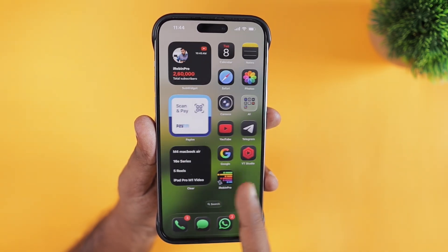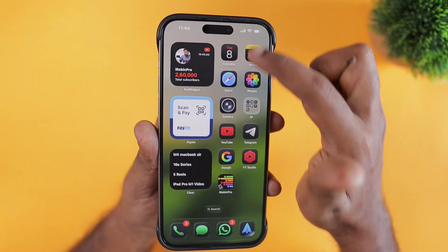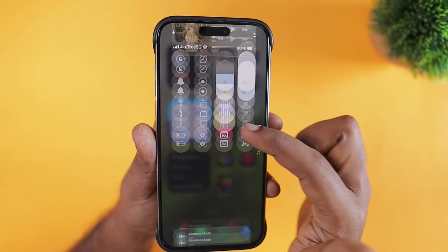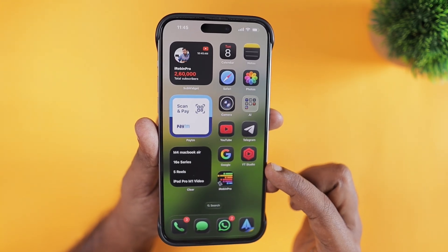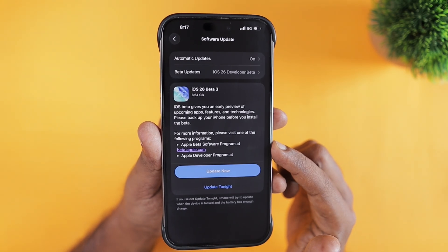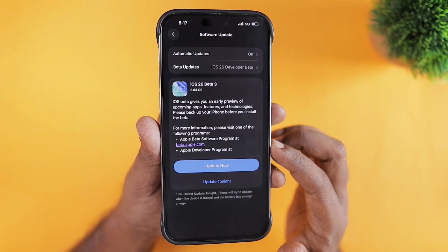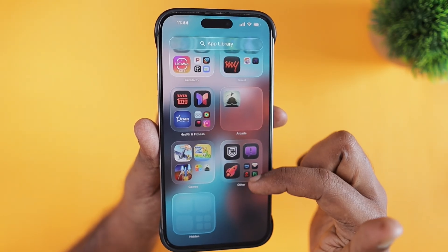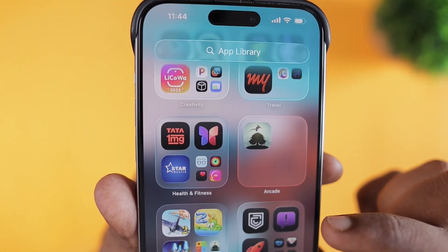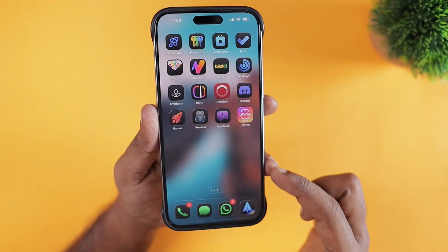It is always recommended to take a backup of your entire iPhone to either iCloud or your local computer using Finder on Mac or Apple Devices app on Windows. Within a week, if you're not liking iOS 26, you can safely roll back to iOS 18.5, which is currently available. Make sure to take the backup while on iOS 18.5 so you can roll back quickly and recover all your data. iOS 26 beta 3 is much more stable compared to the iOS 18 beta versions, but there are still several UI-related fixes needed in upcoming beta updates.